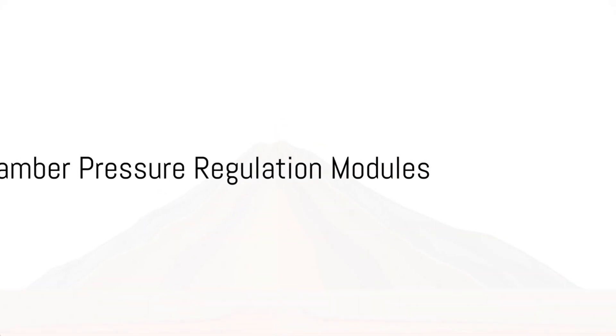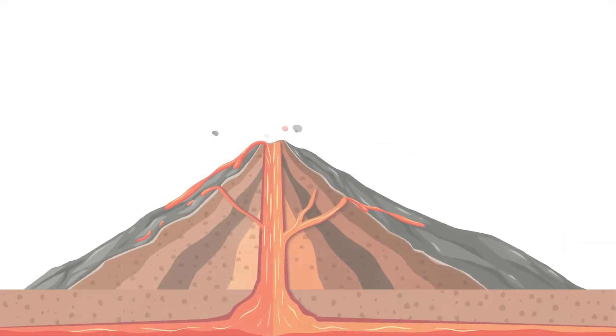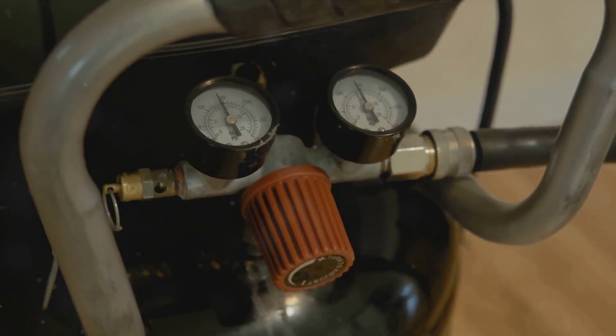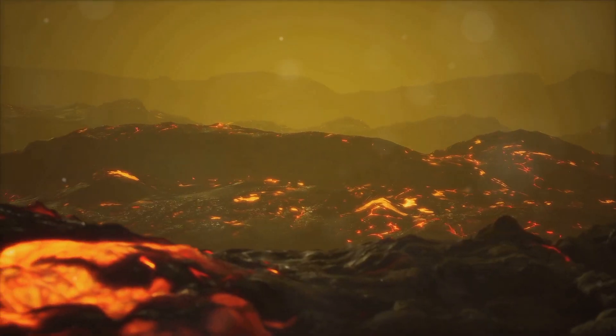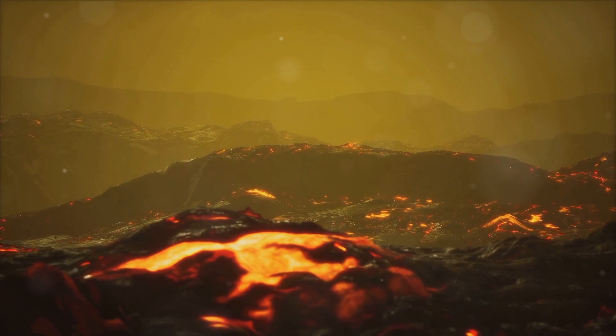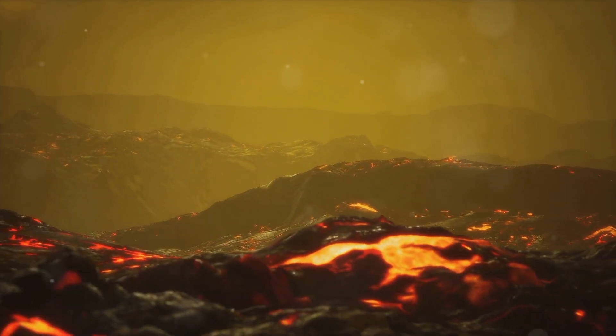Next, we have magma chamber pressure regulation modules. Installed within the magma chamber, these modules monitor and adjust the pressure dynamically. By releasing pressure gradually when it hits certain thresholds, we can prevent a build-up that could lead to an explosion.